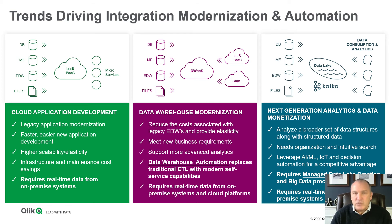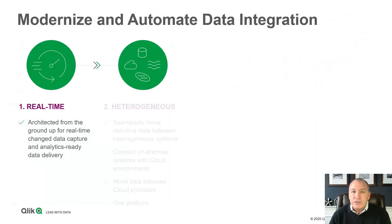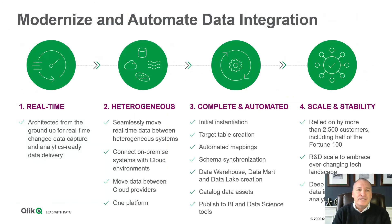So these are the three big trends as we see them. To do this right requires a different, modern approach. What makes Qlik Data Integration unique is our real-time capabilities. We're architected from the ground up, and built from day one to be real-time — moving that data as it happens to where and when it's needed. And second, to be heterogeneous, supporting whatever data source is required on the backend and moving it to whatever platform or technologies they need.